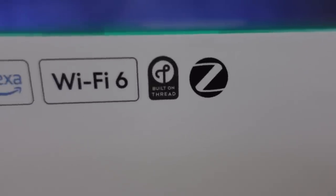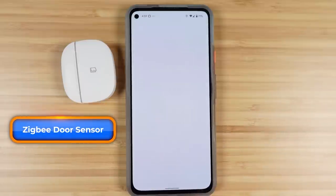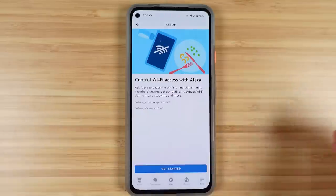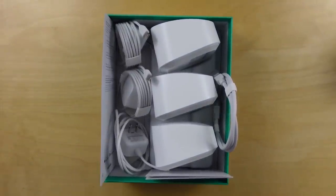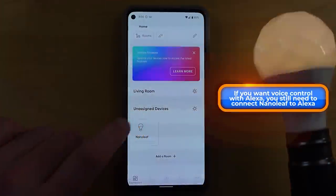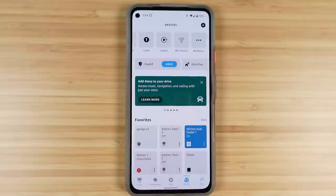Almost all of the Eero routers have a Zigbee hub and therefore work just like an Echo with a Zigbee hub in it. Those allow you to pair a Zigbee sensor, a Zigbee light switch, a bulb, or a plug and then control them through Amazon's voice assistant. Many Eero models now also have a Thread border router in them, and although those only work with Nanoleaf Essentials products currently, that list is set to explode with the introduction of the Matter standard. The integration I use the most is pausing Wi-Fi on groups of devices using my voice or Amazon's routines.